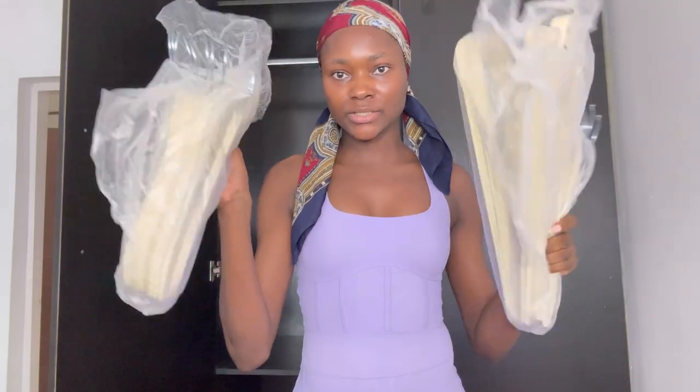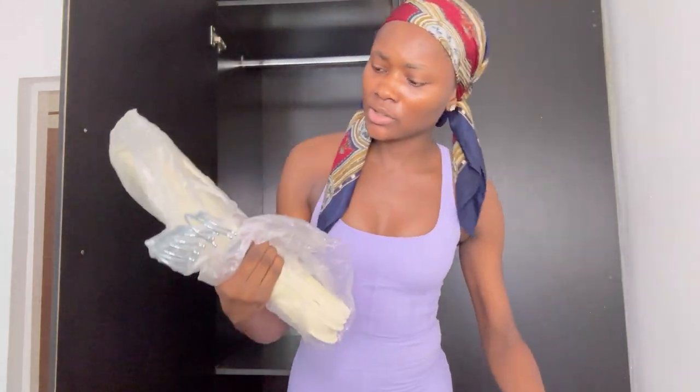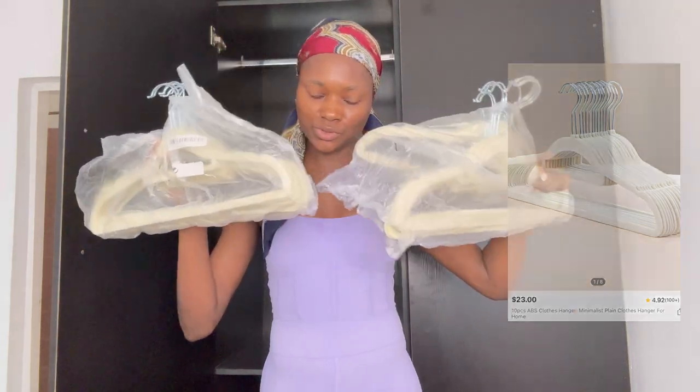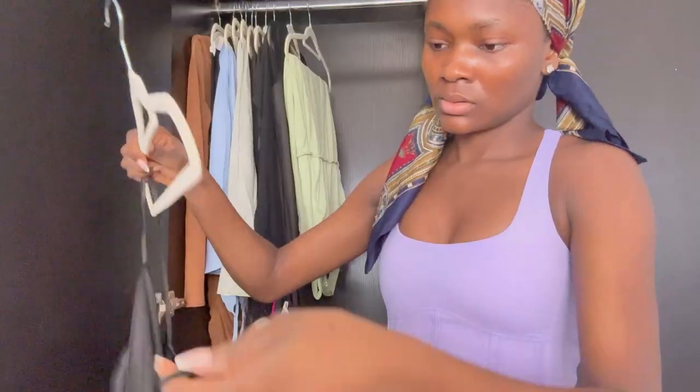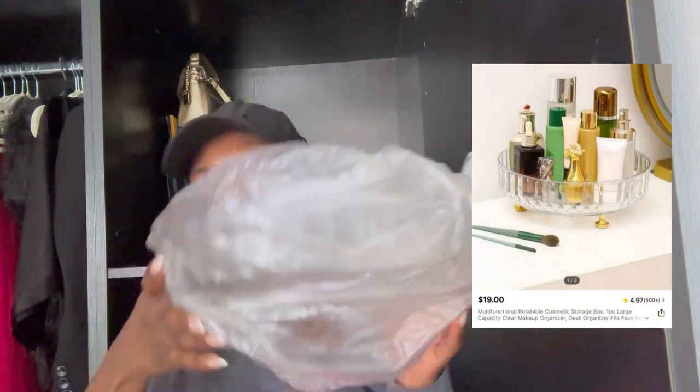Let's organize my cupboard. I got this cosmetic organizer from Shein — it's a pack of 10, so we have 20 in total. Let's organize my perfumes into this cosmetic organizer. It's very good. Initially this is meant to go on my dresser, but I don't have my dresser right now.